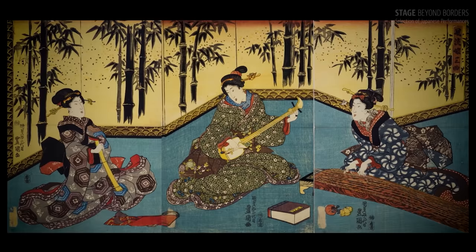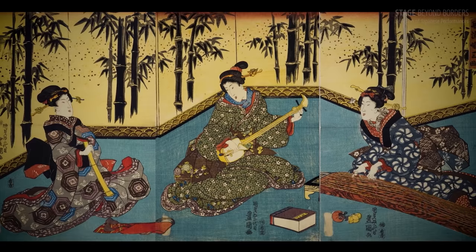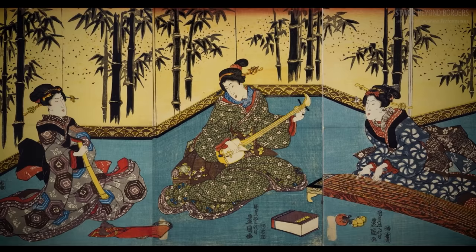These instruments reflect Japan's sense of nature. Sankyoku is an ensemble which features these three instruments. Let's watch a performance.